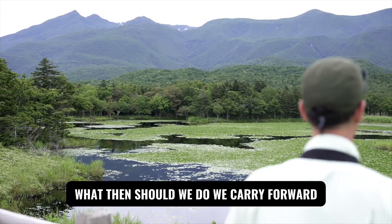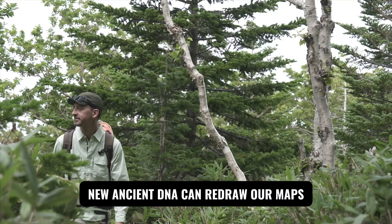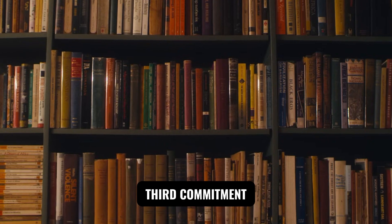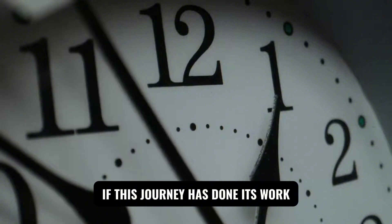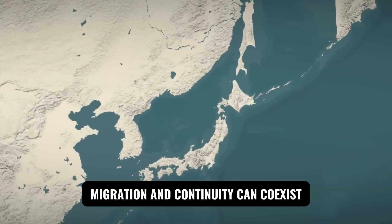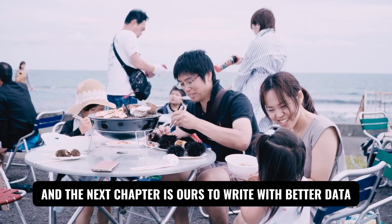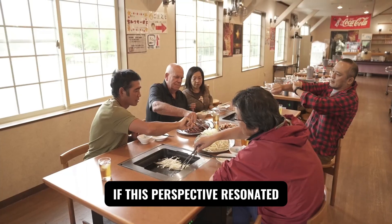What should we carry forward? First, humility — percentages are model-dependent and new ancient DNA can redraw our maps. Second, imagination — integrate archaeology, linguistics, and genomics to test bolder, kinder hypotheses. Third, commitment — build inclusive data sets so the benefits of discovery reach everyone. Migration and continuity can coexist; difference and kinship can fit in the same frame. The next chapter is ours to write with better data, better care, and a deeper regard for the communities whose lives make science possible.